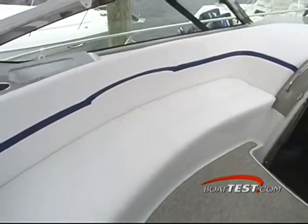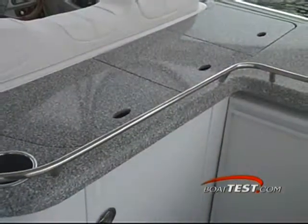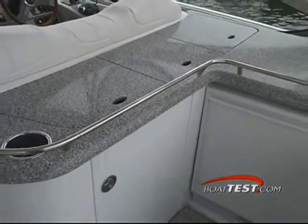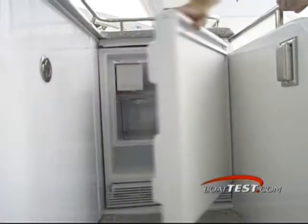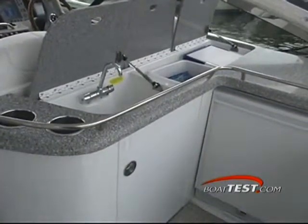The large cockpit continues up by the helm. Over to port there is a bench seat for four people. Across from the bench seat is a wet bar which has plenty of counter space and includes a refrigerator, ice maker, sink, storage compartments and a removable cooler.